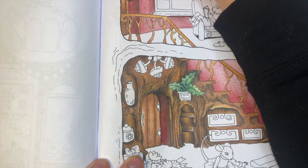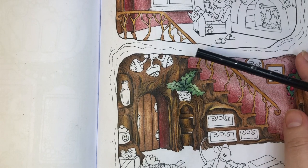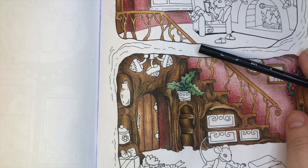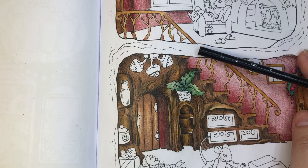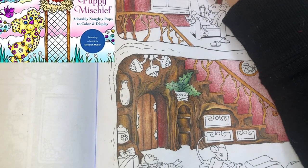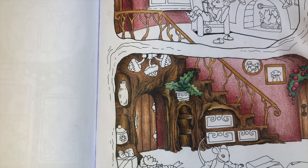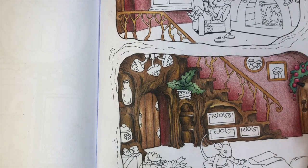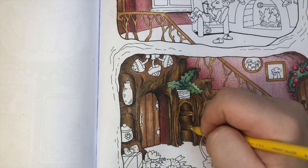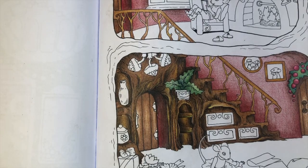There's another Zendoodle book by Deborah Moeller and Jeanette Wumel called Puppy Mischief: Adorable Naughty Puppies to Color and Display, releasing December 13th, 2022 with a pre-order price of $13.45. There's no description yet but it has a really cute puppy on the front. Deborah Moeller's style is pretty consistent so you know what to expect, and this is also not a color-by-number — you choose your own colors.